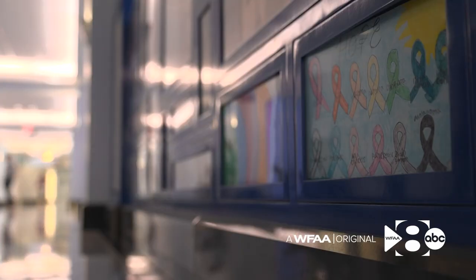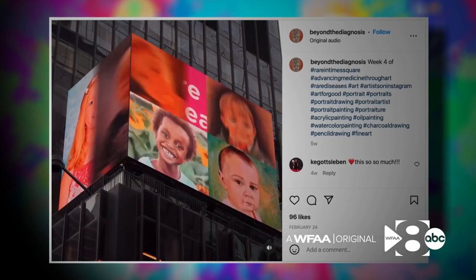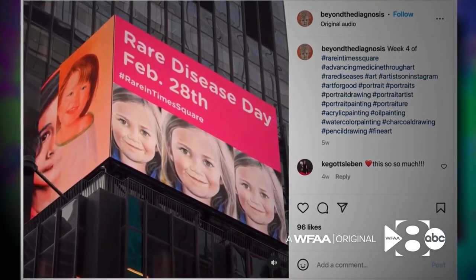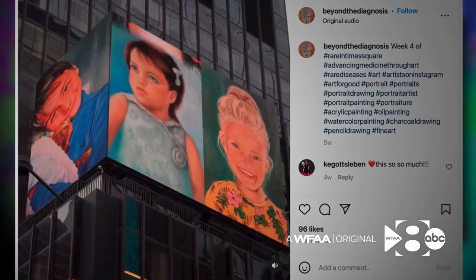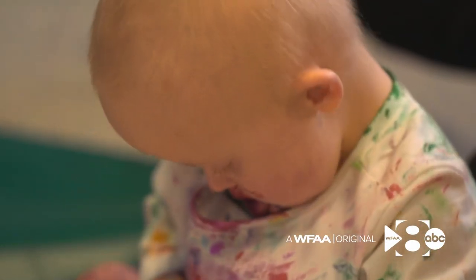Her art and the work of hospital patients decorates the hallways here. And during this past February, Rare Disease Month in the U.S., Sydney's art was featured in Times Square in New York City to bring attention to rare diseases just like hers. It feels unreal — it's one of those things I was like, I don't even think that was something I had dreamed of because it felt too big.